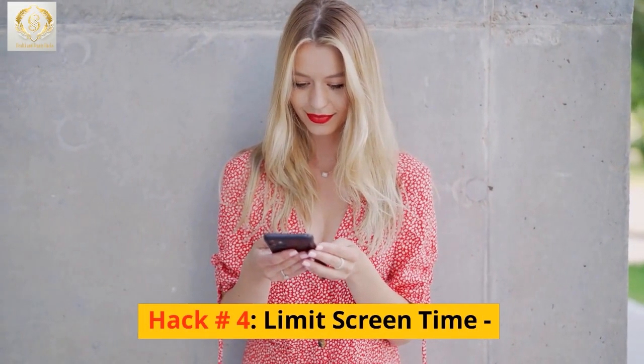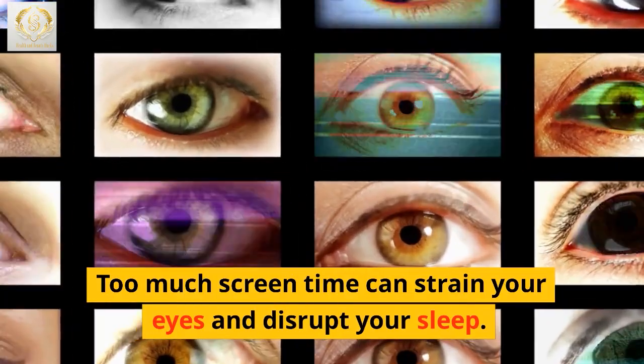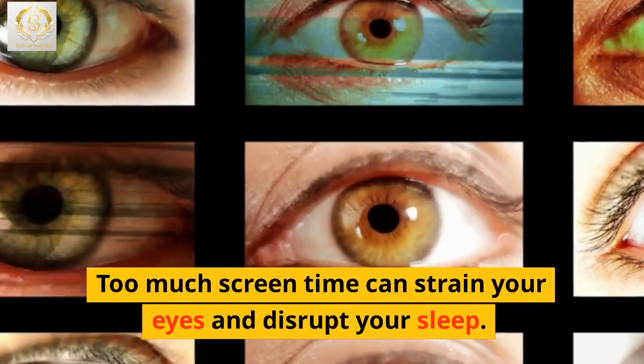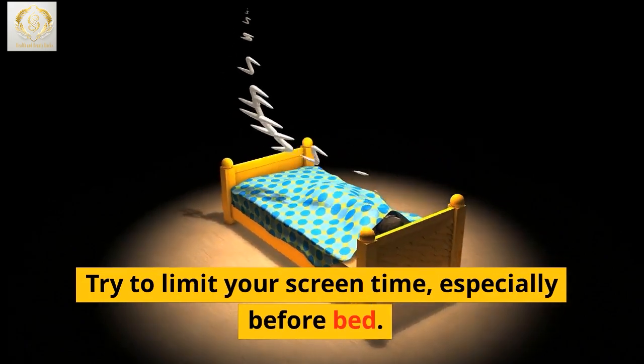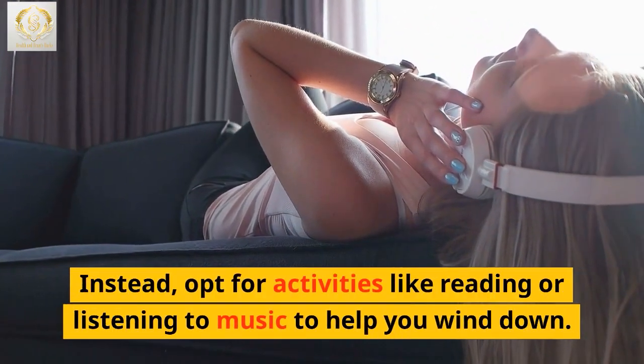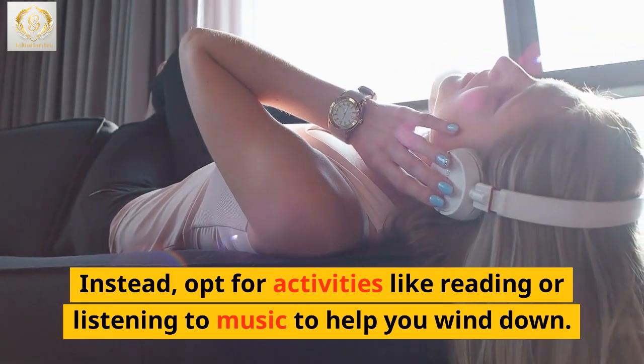Hack number 4: Limit screen time. Too much screen time can strain your eyes and disrupt your sleep. Try to limit your screen time, especially before bed. Instead, opt for activities like reading or listening to music to help you wind down.